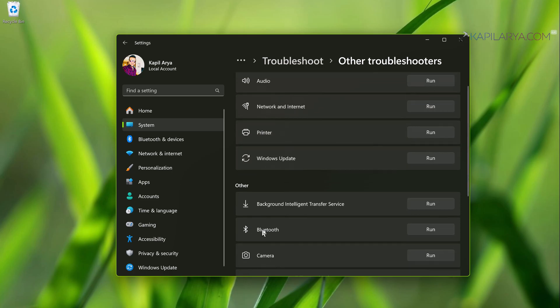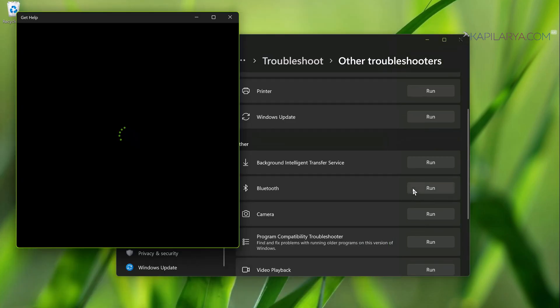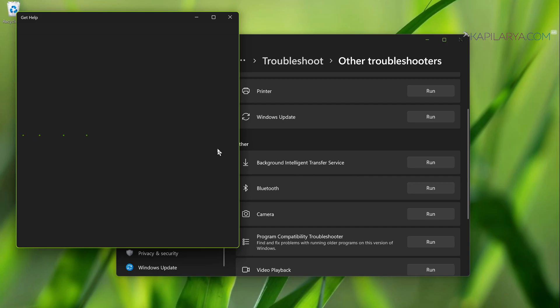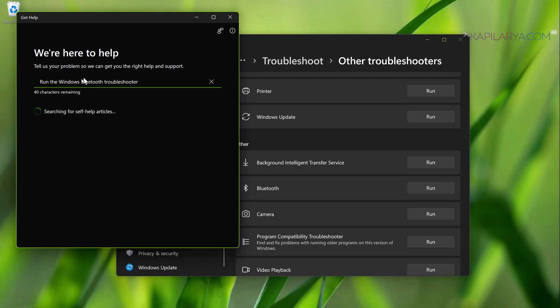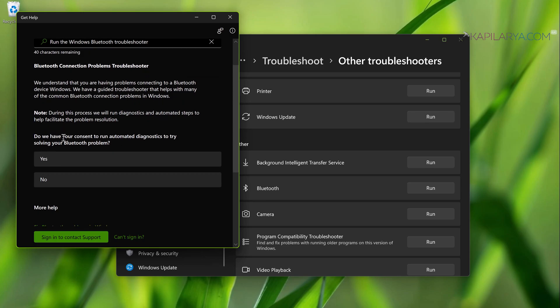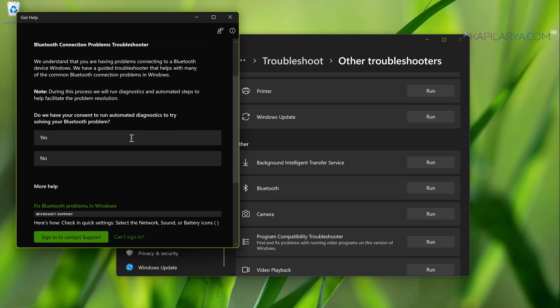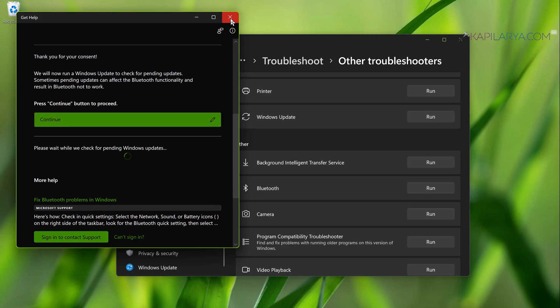This will open the Get Help app. Make sure you are connected to the internet while using this app. Follow the on-screen instructions inside the Get Help app until the Bluetooth issue is resolved. This is an online troubleshooter designed by Microsoft to automatically find and fix Bluetooth problems on your system.